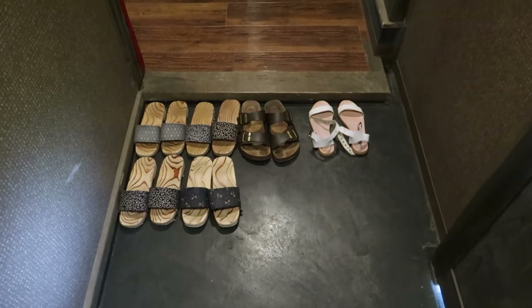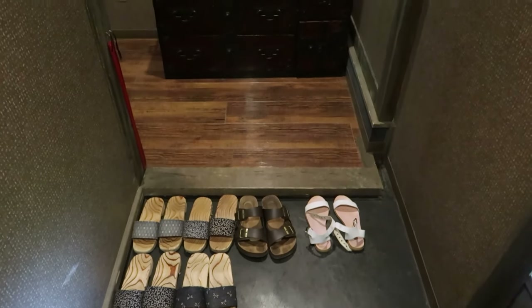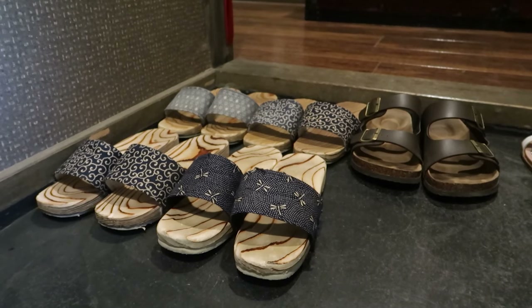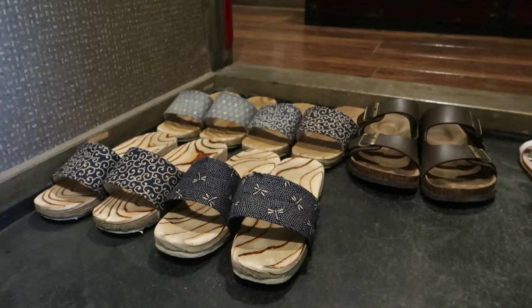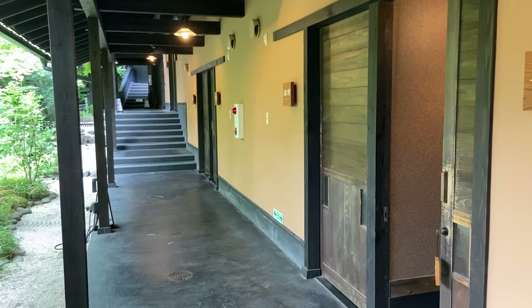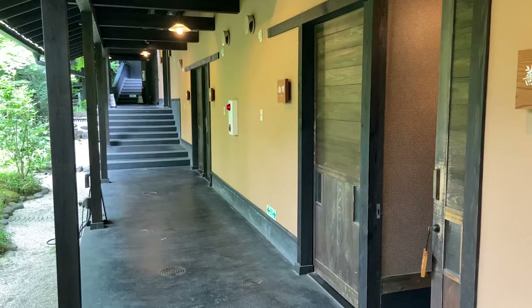All right, it's room tour time! Starting at the very front, we've got the genkan — very traditional Japanese. You take your shoes off at the genkan, and they've also got traditional little clogs that you can wear if you want to go outside and wander around. You've got your own room, but the whole place is this beautiful spa retreat where you can just wander around — there are places to sit.